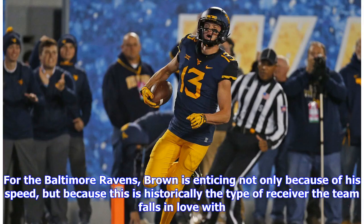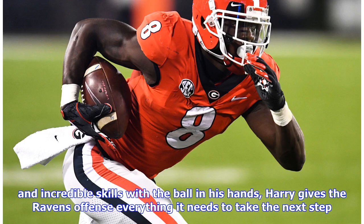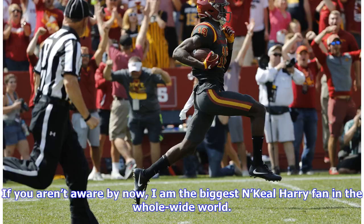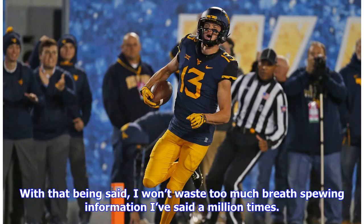For the Baltimore Ravens, AJ Brown is enticing not only because of his speed but because this is historically the type of receiver the team falls in love with. However, N'Keal Harry is your top dog for the 2019 NFL draft and is the guy Baltimore should target. With his elite size at six feet four inches and 213 pounds and incredible skills with the ball in his hands, Harry gives the Ravens offense everything it needs to take the next step. I am the biggest N'Keal Harry fan in the whole wide world — check out my other 2019 NFL draft articles and I guarantee he'll be mentioned.